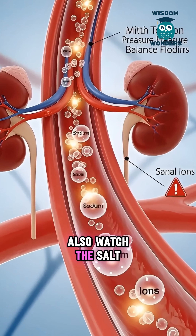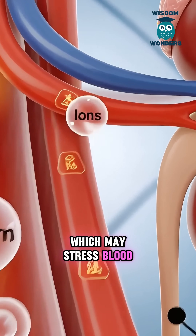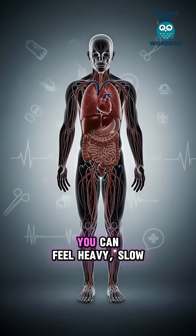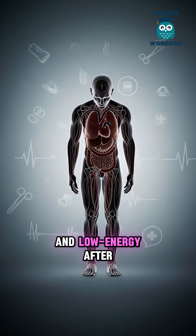Also watch the salt — canned tuna can be high in sodium, which may stress blood pressure in some people. And if you overeat or your body doesn't tolerate it, you can feel heavy, slow, and low energy after.